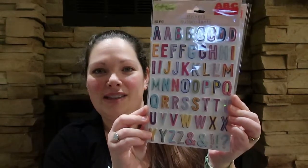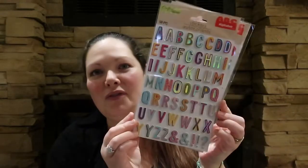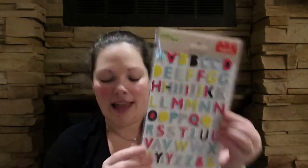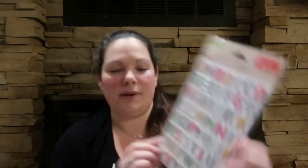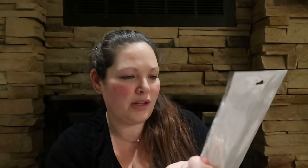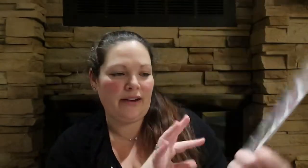I grabbed a few stickers — these ones are thickers. Here's the first set: all capital letters with a couple of each one so you can spell out a few words. They're pretty thick actually, which is nice — they have a foam core. Then these ones have kind of animal prints and even some floral prints in there. Summery vibes for me, so for a dollar twenty-five, why not?